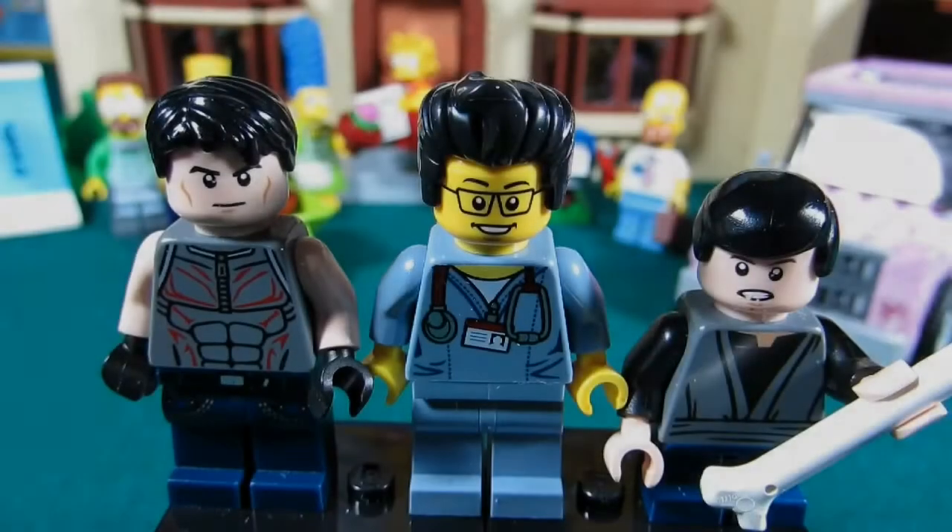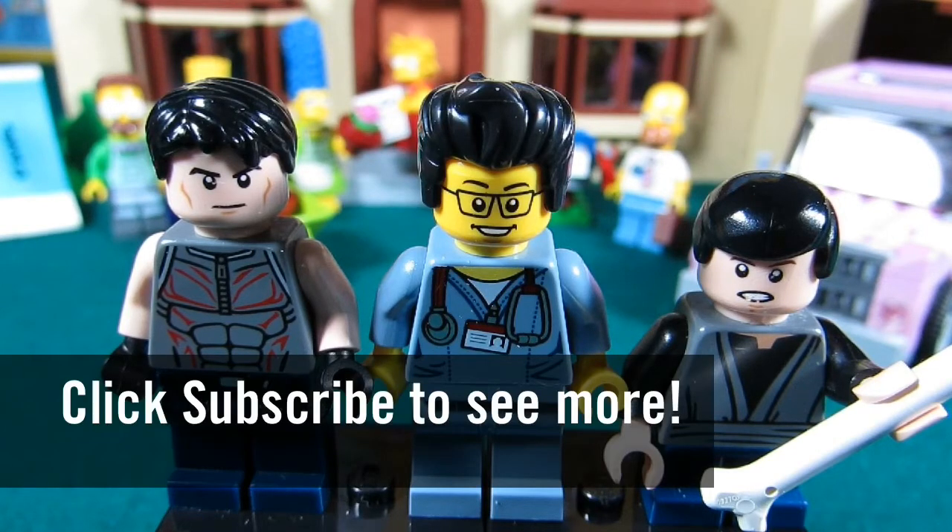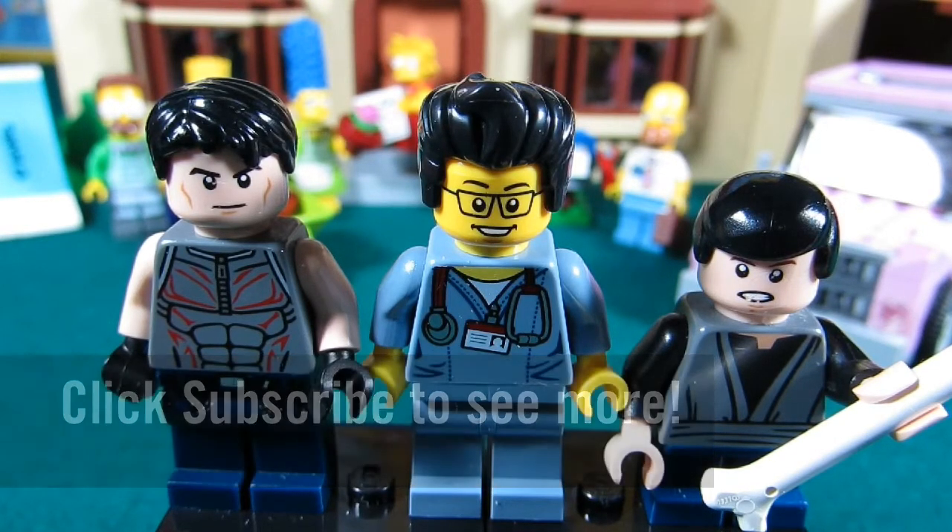This concludes our episode of Playing with Lego. This is the Brick Adjuster signing off. Thanks for watching and I'll see you guys in another video. Bye!